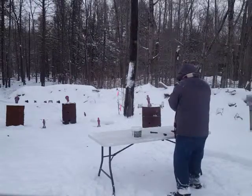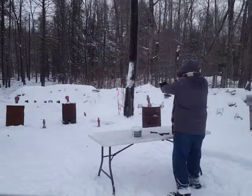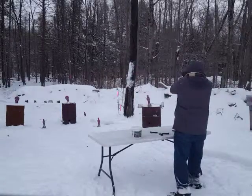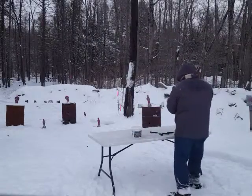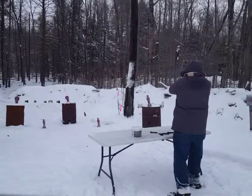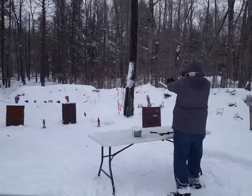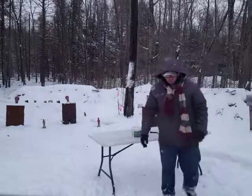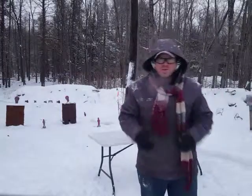Keeping this with ten-round .22 magazines is also good to get you to practice your reload. So that's the idea of the drill — it's a fun drill, fun exercise. Try it out, post some comments, let me know how you guys like it. Talk to you guys next time.